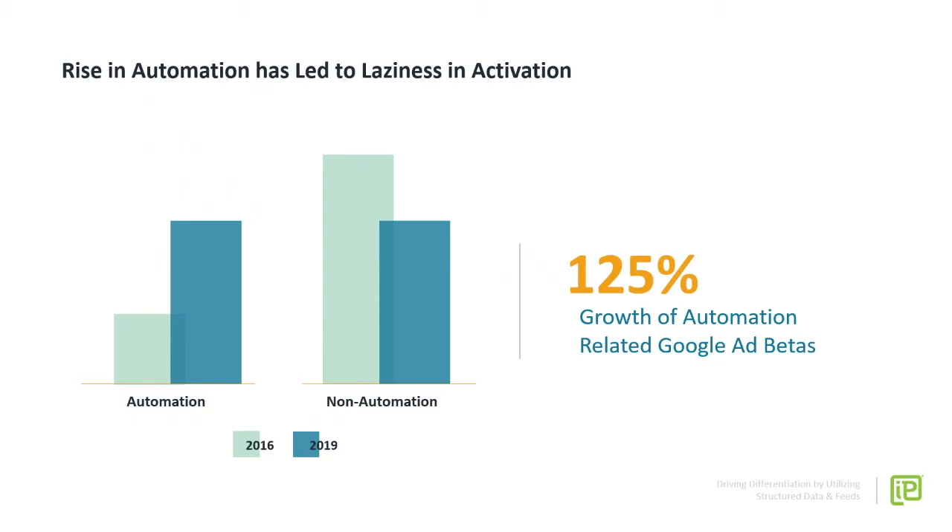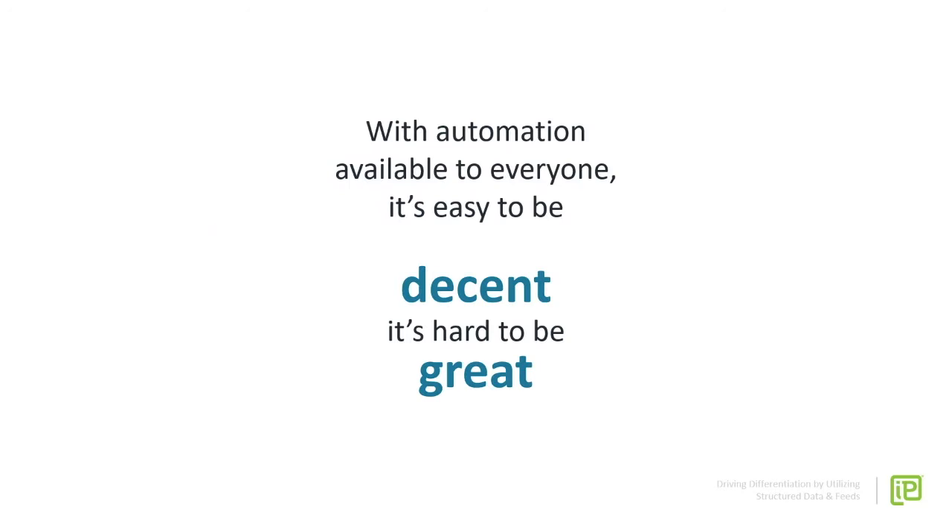Ultimately, what this means is that automation is driving some laziness in the space, because we've got these easy buttons in front of us and it's really tempting to use those when activating campaigns. With automation, it makes it really easy to launch pretty decent campaigns — they will get the job done — but ultimately it has made it even more difficult to be great in the space and differentiate your brand from competitors.